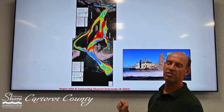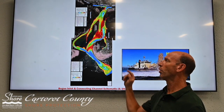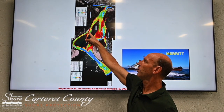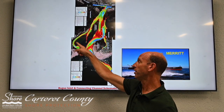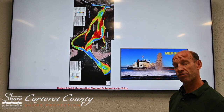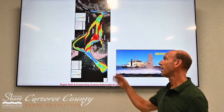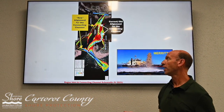The Corps at this time is going to follow the naturally deep water, and instead of going through the current alignment, they are going to dredge what we're going to call the Dudley Island alignment over here. So after the Corps dredges, they do a final survey, and the Coast Guard is going to come along and move all the nav aids from here to the brand new channel.